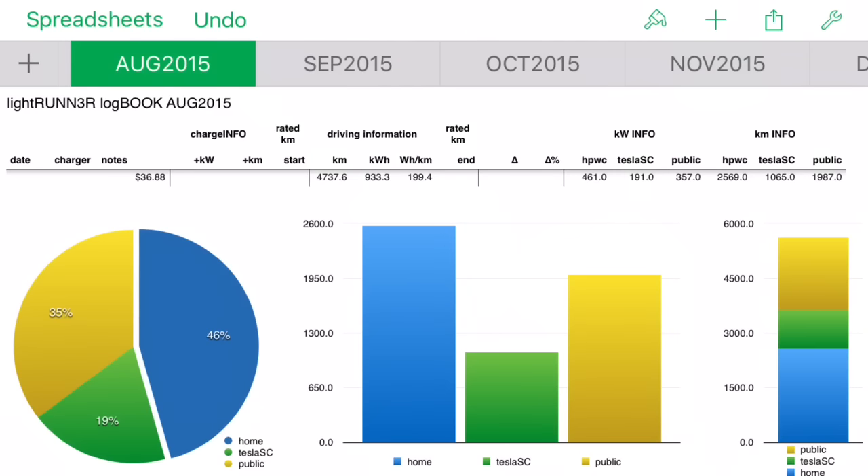In August I did a lot more commuting - Tammy and the kids were camping pretty much the whole month. We drove 4,437 kilometers, spending $36.88 on electricity. 46% of charging was at home, 35% on public chargers, and 19% on Tesla superchargers. Some great camping months that summer with the car.